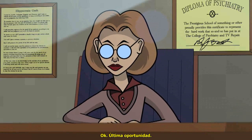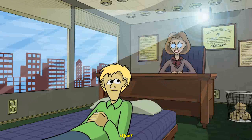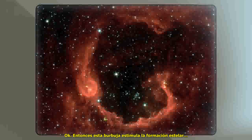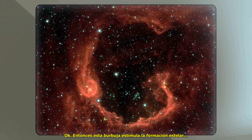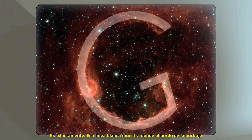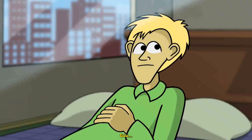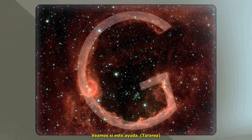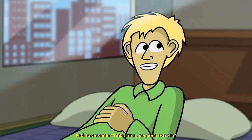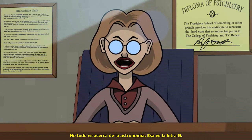Okay. Last chance. This is effectively a bubble in space that has expanded into interstellar gas and dust. So this bubble stimulates star formation as it expe— Let me put an overlay on top of it. Yes, exactly! That white line shows where the edge of the bubble has interacted with the dust in— You were humming Twinkle, Twinkle, Little Star. The next word is star! It was the alphabet song! Not everything is about astronomy! That is the letter G!